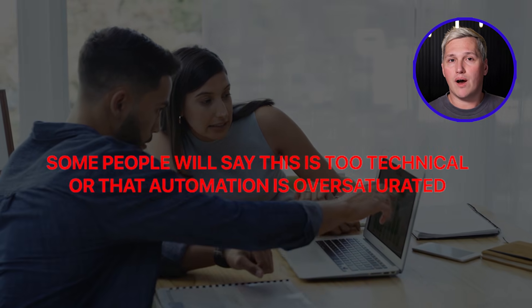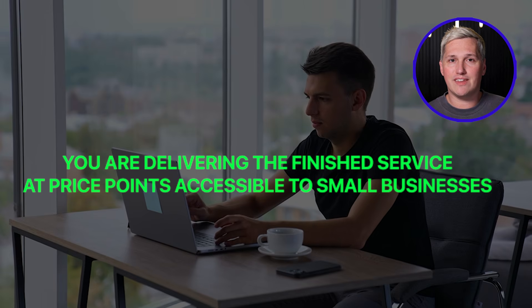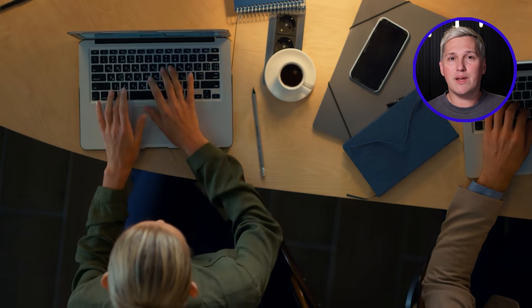Some people will say this is too technical or that automation is oversaturated. Here is what they miss — most educators teaching automation are selling courses about expensive platforms. You are delivering the finished service at price points accessible to small businesses, which represents a fundamentally different market positioning. When I was starting out and living in my brother's garage, I did not have budget for premium tools. I had to discover free alternatives and manually connect everything. If Super Gems existed back then, I could have launched client services in days rather than months.